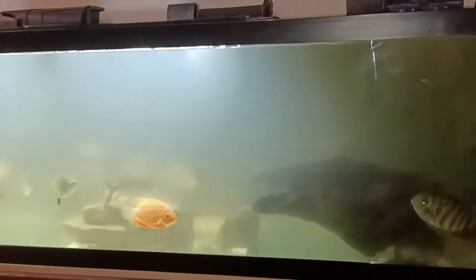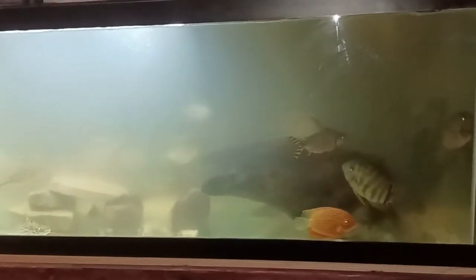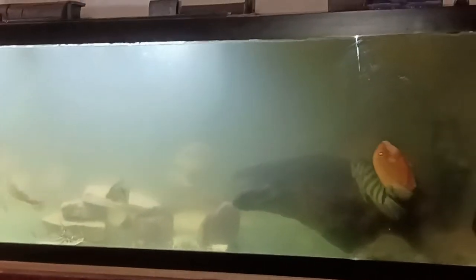This tank is going through a bacteria bloom from being stocked with a lot of fish, but everyone is doing good and all the fish are healthy. There have been a couple of changes to this aquarium.